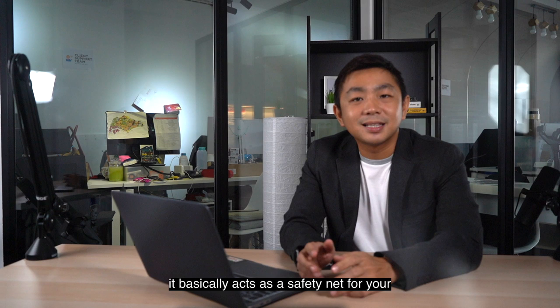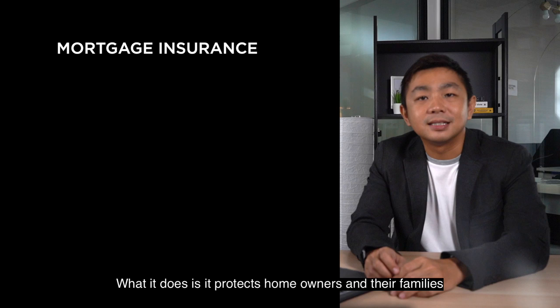What it does is it protects homeowners and their families against losing their home due to unforeseen circumstances — mainly death, terminal illness, and total permanent disability.